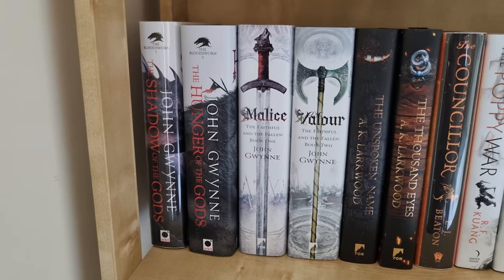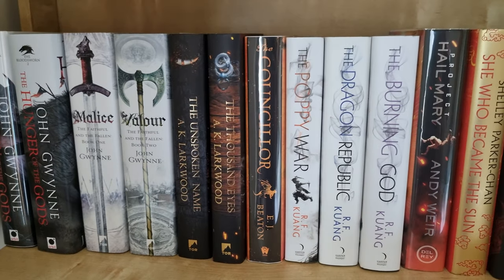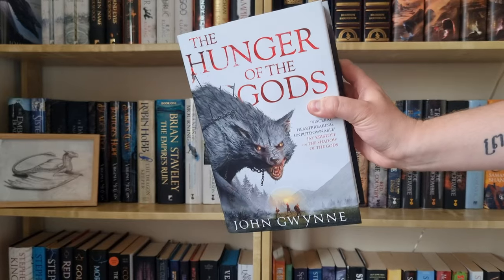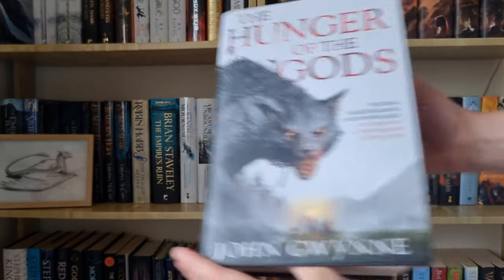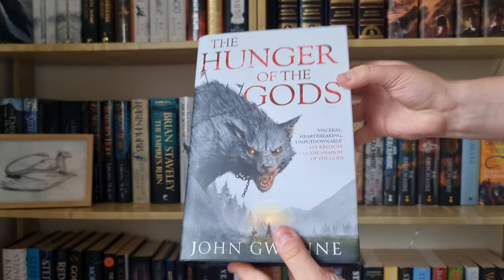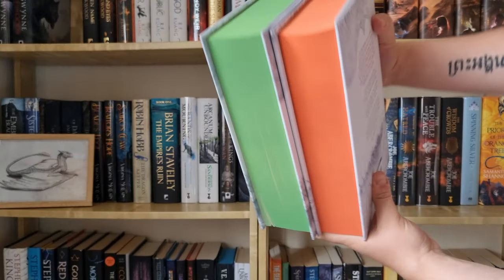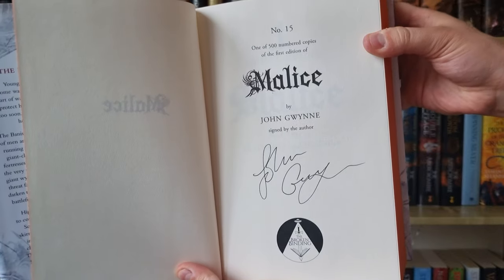Then we come to probably one of my favorite shelves, if not my favorite — full of hardbacks and I think all of these are actually signed. First up we have The Hunger of the Gods — one of my favorite covers — and this one is a first edition, also signed by John Gwynne. If you haven't read this series, it's worth checking out, it's fantastic. Then I have The Faithful and the Fallen, the reprint from The Broken Binding with special sprayed edges, and this one is also signed and numbered by John Gwynne.